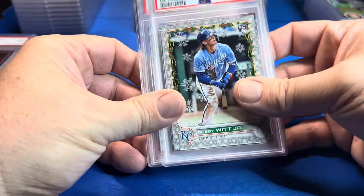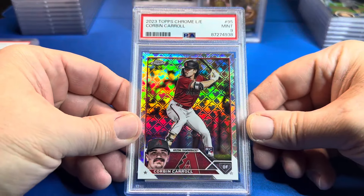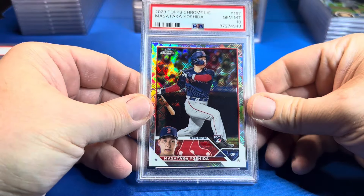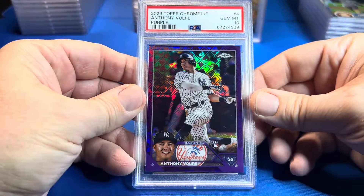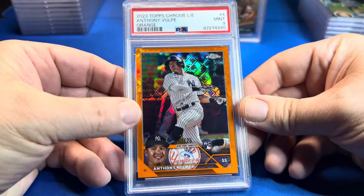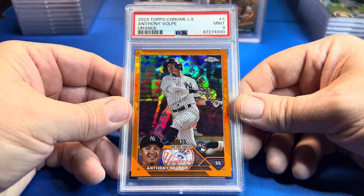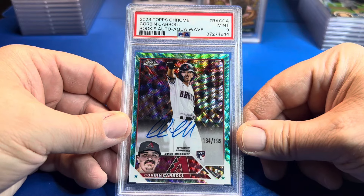Back-to-back jacked! Bobby Witt Jr. on the metallics — PSA 9. We got a logo factor Corbin Carroll — PSA 9. We got a Yoshida on the logo factor. We've got a Volpe purple — oh, that's nice! This is one I was really hoping for a 10. I'm gonna crack this and resub — the out of 25 Volpe logo factor, PSA 9. And then I figured this would get a 9 with the bottom — Corbin Carroll aqua wave autograph.